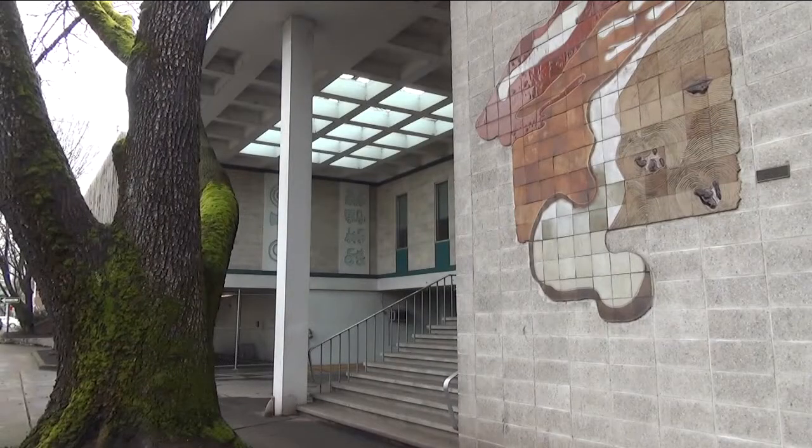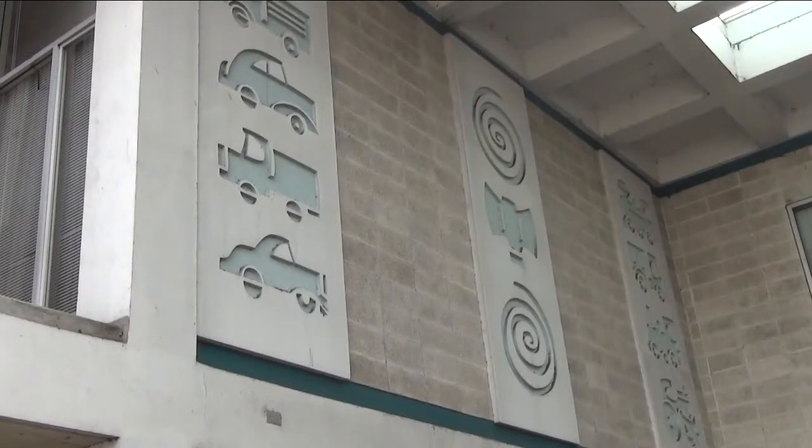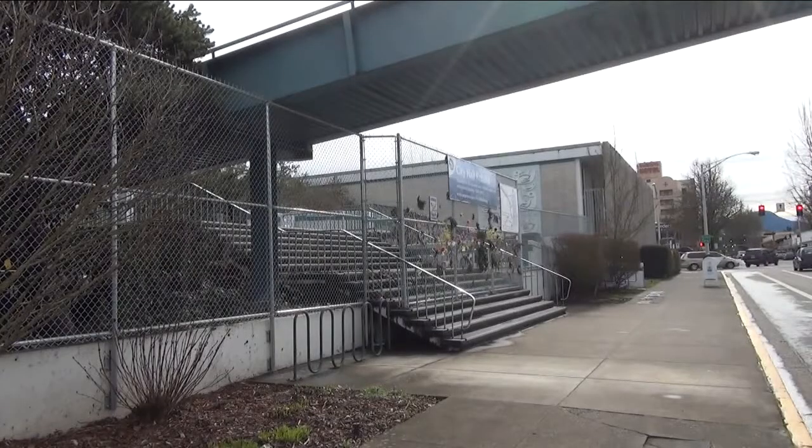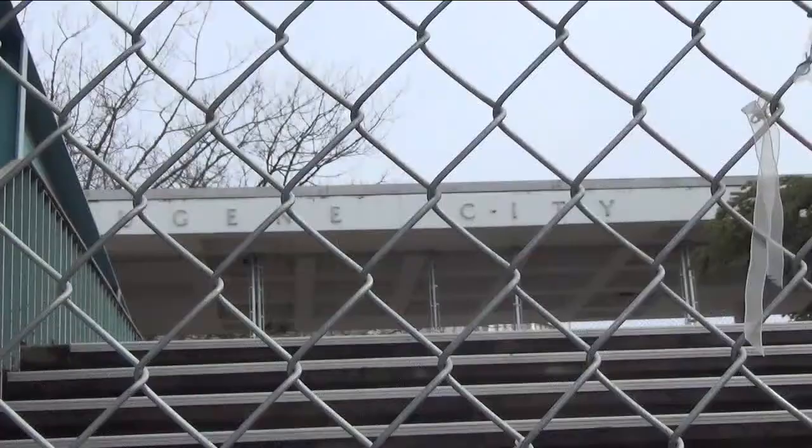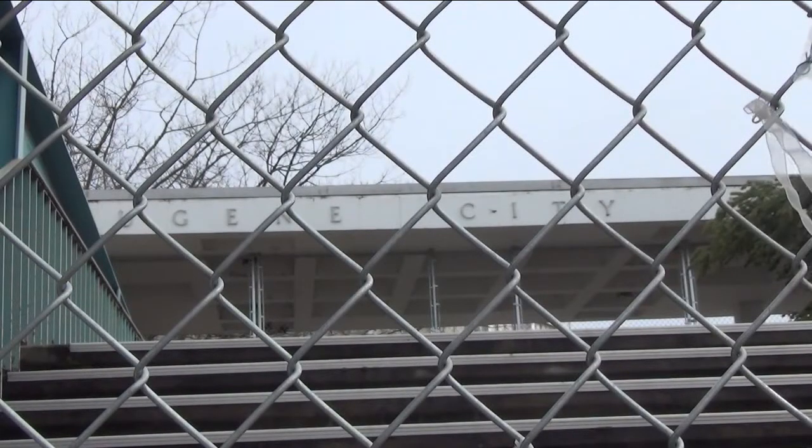Even though the construction will be a full rebuild, there are thoughts about preserving some elements of the previous building. There's been very clear direction and a lot of enthusiasm around capturing the energy and potential in the existing public art collection, both reinterpreting and reusing it. City of Eugene leaders say ideas for the new City Hall are evolving, and Monday night's meeting is a chance for the public to help with that vision.